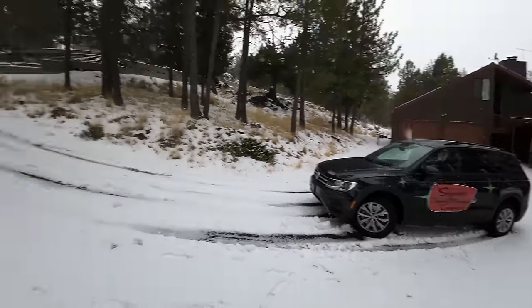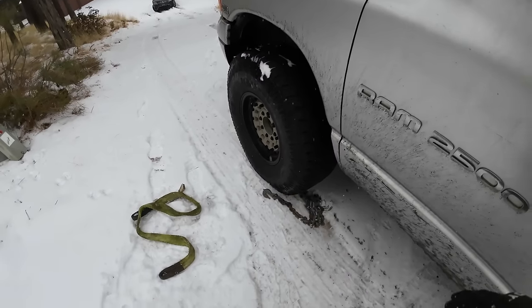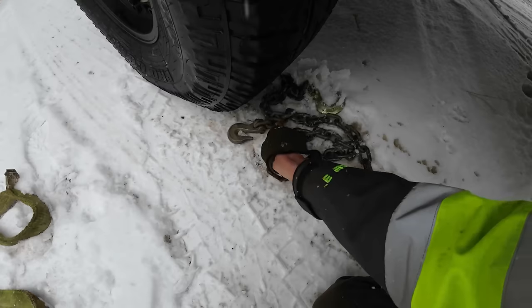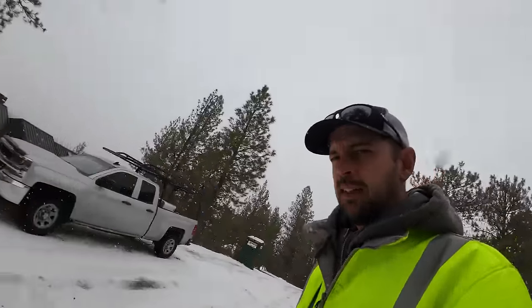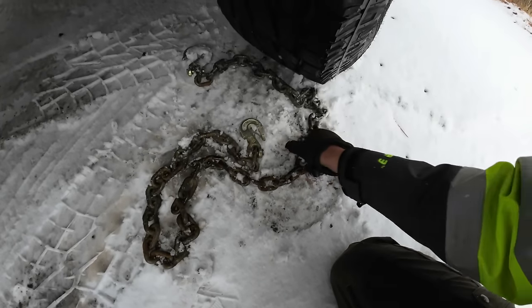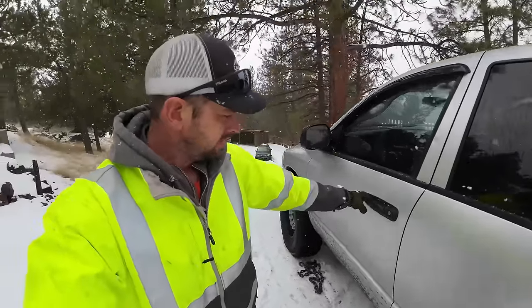They're not here yet — they actually got stuck here earlier today, someone came and got them out, and they're on their way back right now. I'll get the winch hooked up and when they get here I can just pull them up. I forgot my ice chocks in the other truck, so we're just going to throw some chains under each tire like this, then back up onto them and everything will stay still.